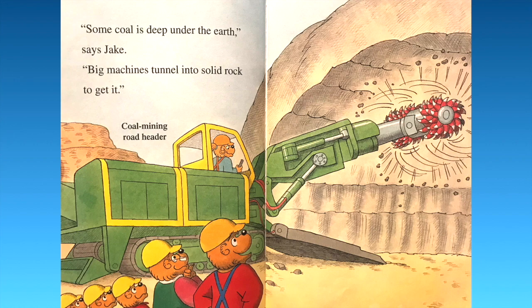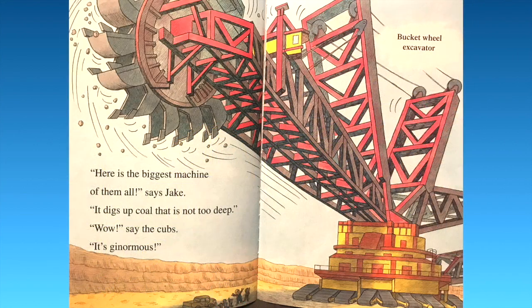"Here is the biggest machine of them all," says Jake. "It digs up coal that is not too deep." "It's ginormous!" say the cubs. That's called the Bucket Wheel Excavator. Look how big it is — you can see the cubs, Jake, and Gramps down there at the bottom. That's huge.